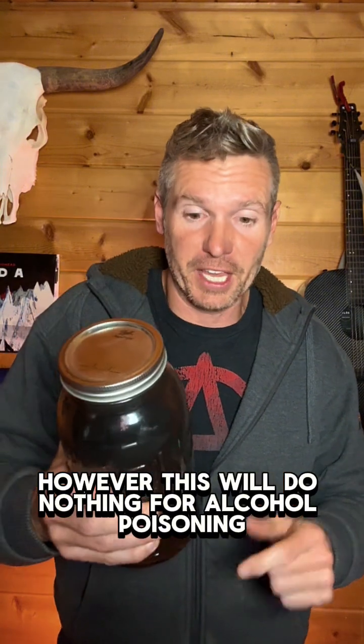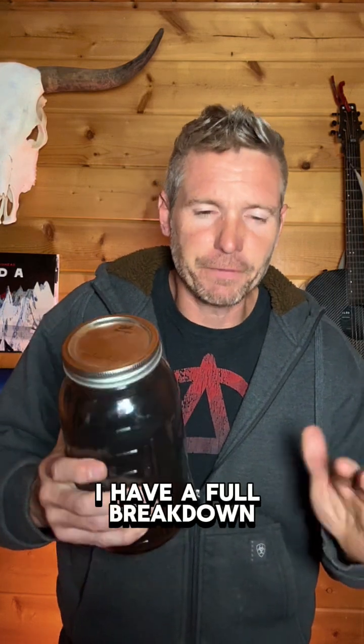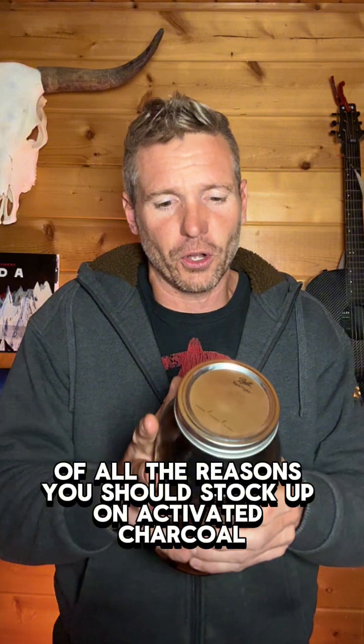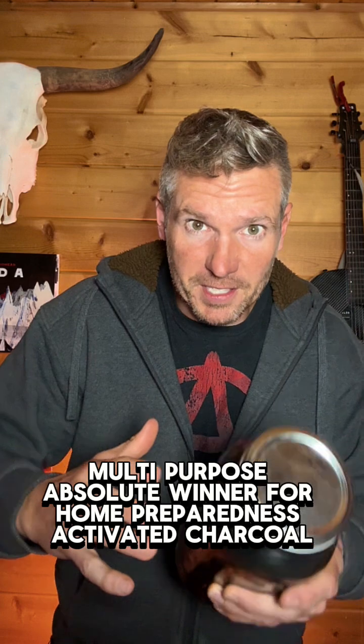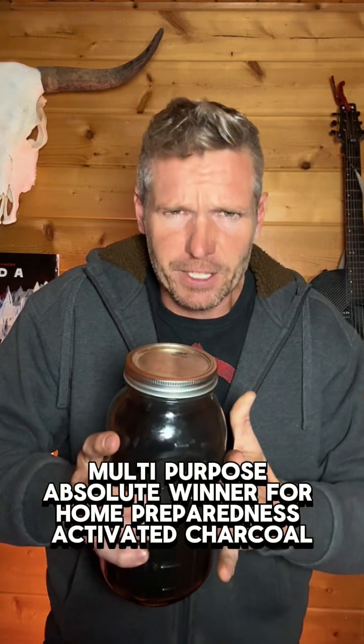However, this will do nothing for alcohol poisoning, heavy metals, bleach, or acids. I have a full breakdown of all the reasons you should stock up on activated charcoal over at buckhornclifss.com. Indefinite shelf life, multi-purpose — an absolute winner for home preparedness. Activated charcoal.